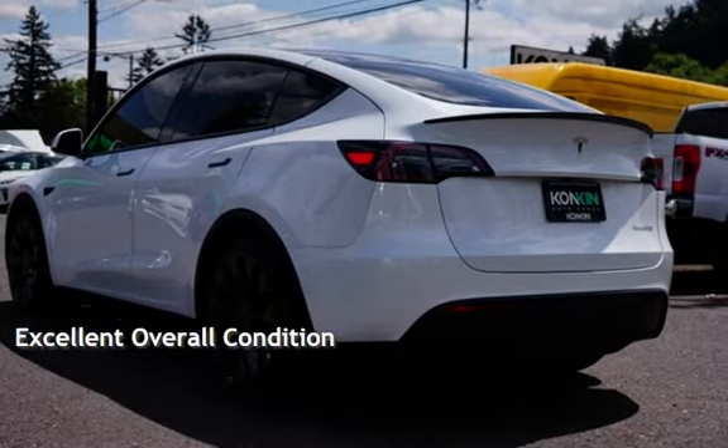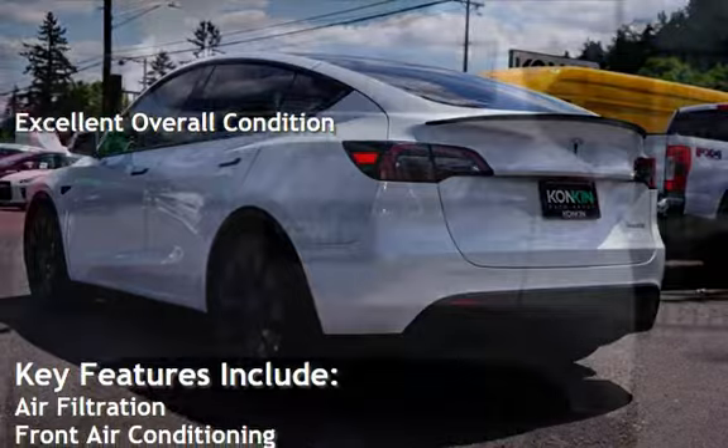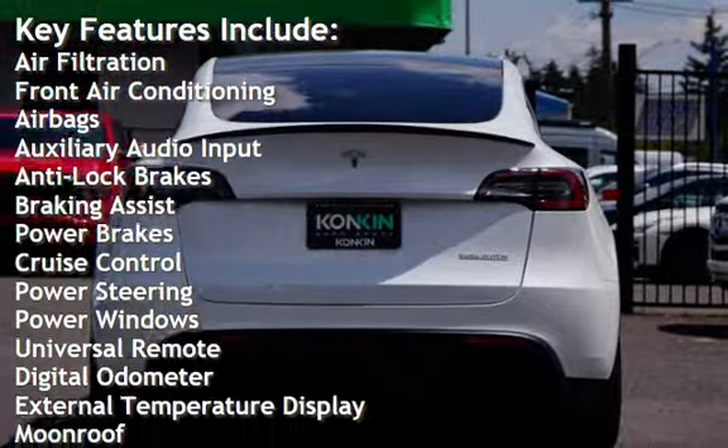This vehicle is in excellent overall condition. Key features include air filtration, front air conditioning, airbags, auxiliary audio input, anti-lock brakes, and braking assist.